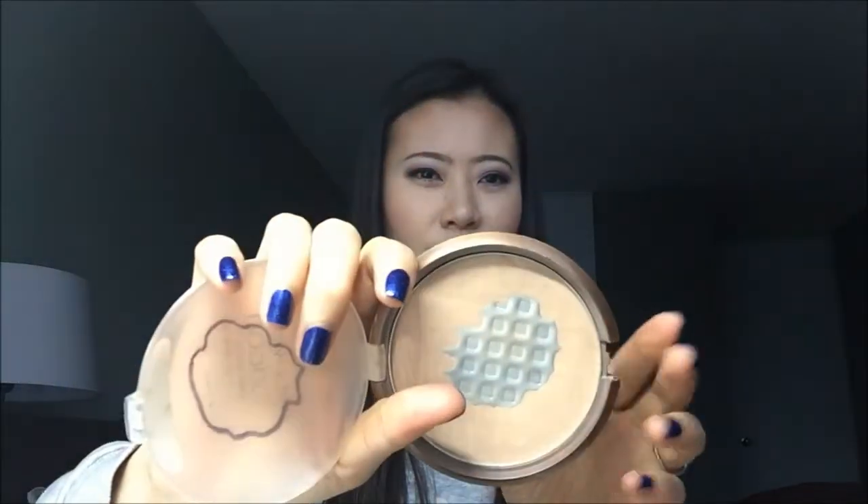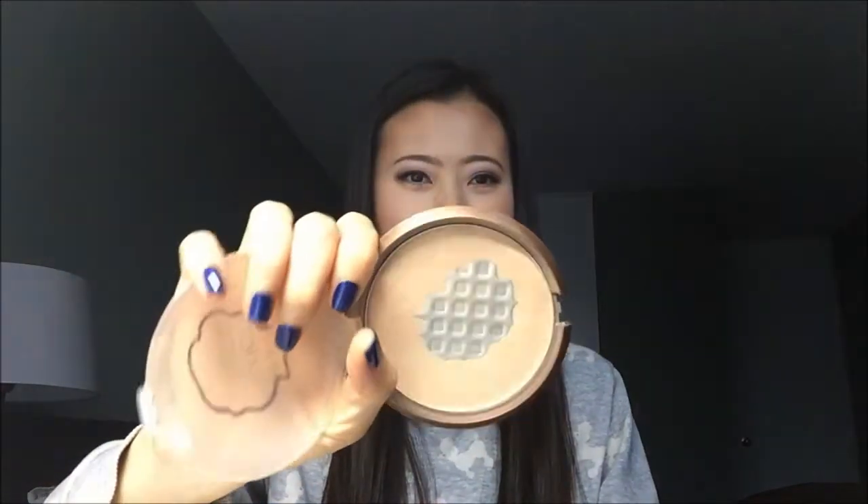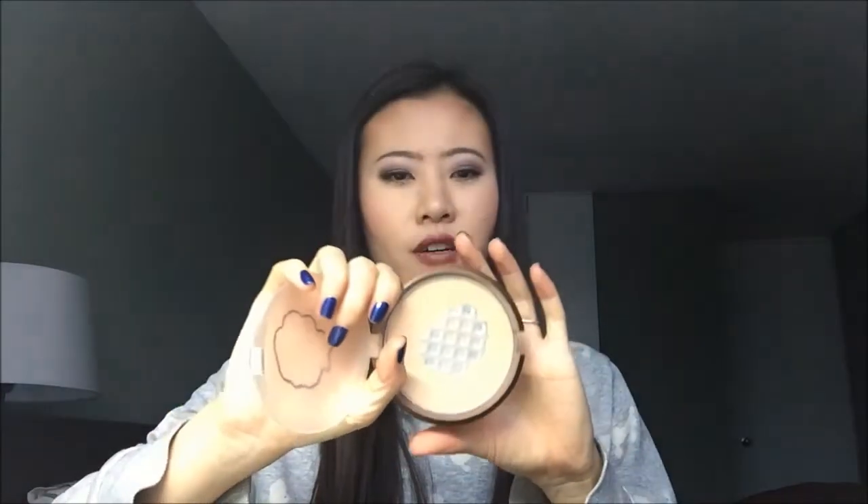Next I have a few face products. The first one is a setting powder — it's the Wet n' Wild Color Icon Bronzer in the color Reserve Your Cabana. I use it as a highlighter; sometimes I use it as an all-over setting powder, but right now it's a highlighter for me. As you can see, I have a big pan going on and I'm trying to finish this up as quickly as I could, since this is one of the highlighters I have less product left in.